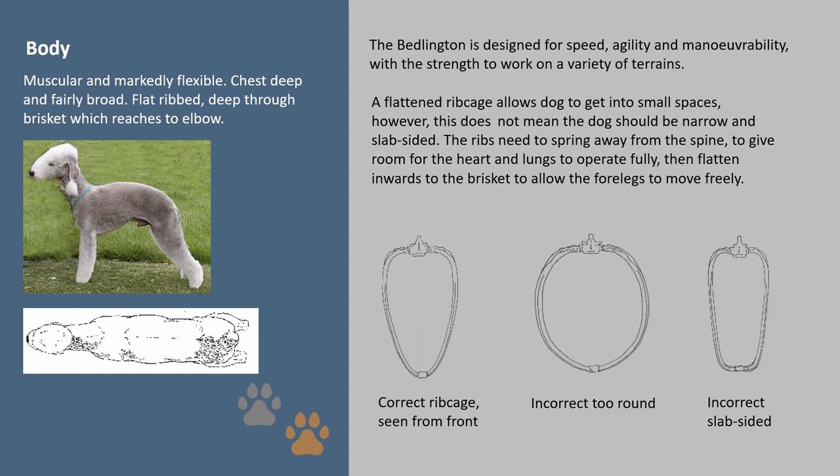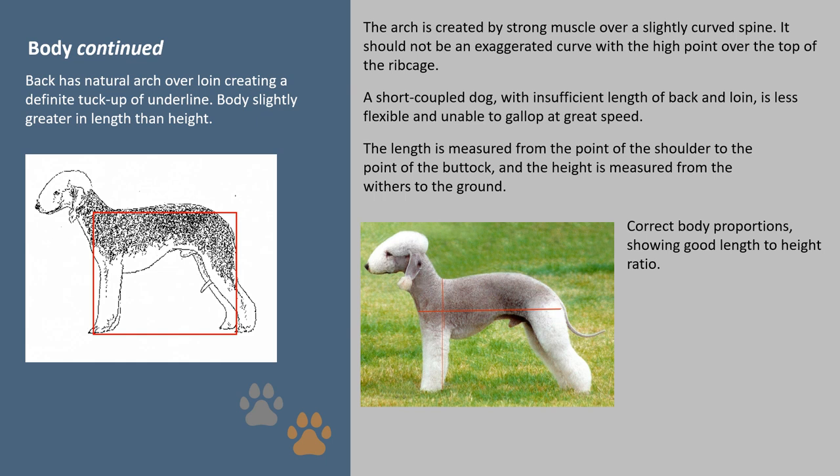Body: the Bedlington is designed for speed, agility and manoeuvrability, with the strength to work on a variety of terrains. A flattened rib cage allows the dog to get into small spaces; however, this does not mean the dog should be narrow and slab-sided. The ribs need to spring away from the spine to give room for the heart and lungs to operate fully, then flatten inwards to the brisket to allow the forelegs to move freely. The arch is created by strong muscle over a slightly curved spine and should not be an exaggerated curve with a high point over the top of the rib cage. A short-coupled dog with insufficient length of back and loin is less flexible and unable to gallop at great speed. Length is measured from the point of the shoulder to the point of the buttock, and height is measured from the withers to the ground.